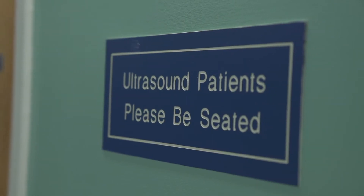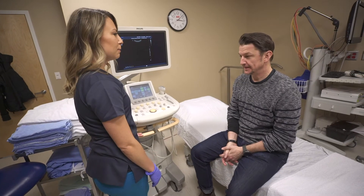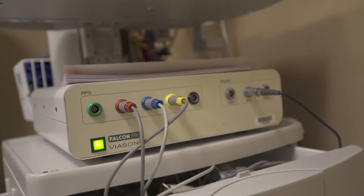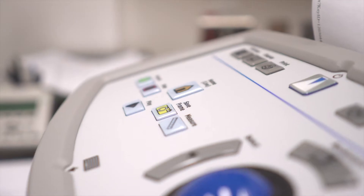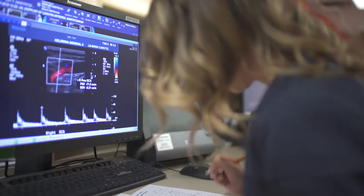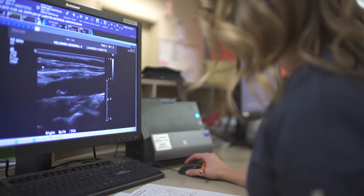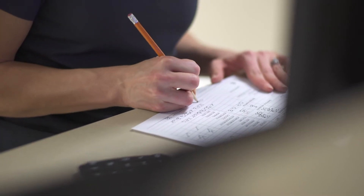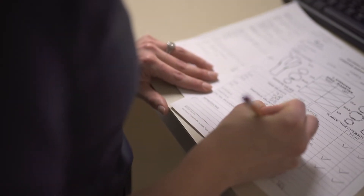A typical day for us is getting your patient in the room and getting the machine set up. We make sure our room is sterilized and clean, and that our equipment is running properly. Once you do your examination, you go back to the computer where you write up your case, look over your images, assess which ones are quality, and then write up preliminary findings that get presented to the doctor along with your images to help with the diagnosis.